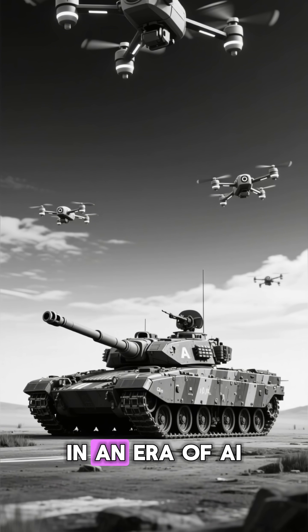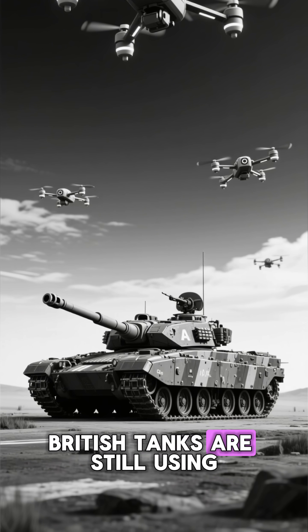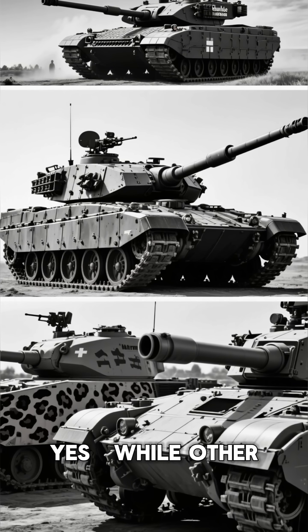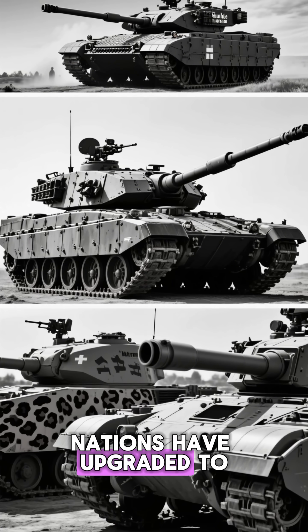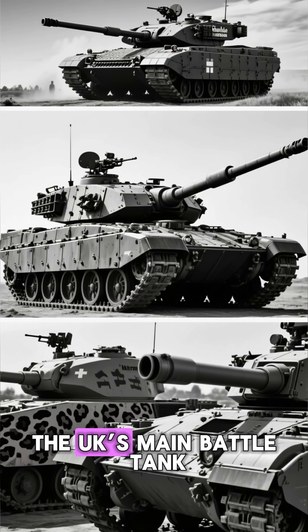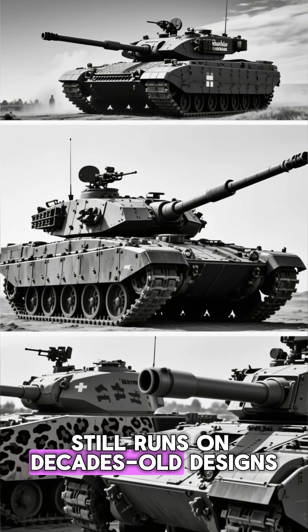You won't believe this. In an era of AI drones and laser-guided missiles, British tanks are still using technology from the Cold War. Yes. While other nations have upgraded to digital systems and modern armor, the UK's main battle tank, the Challenger 2, still runs on decades-old designs.